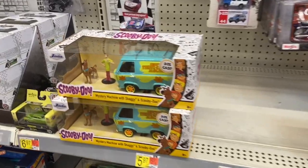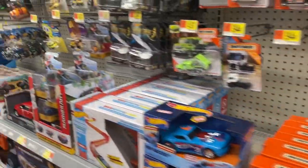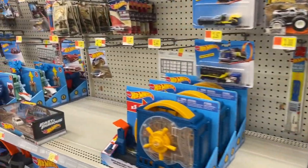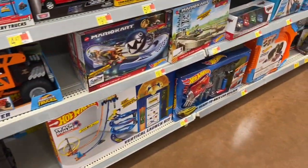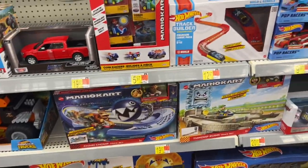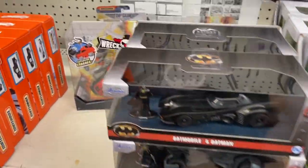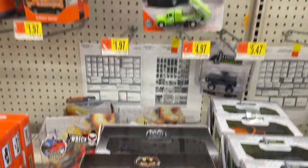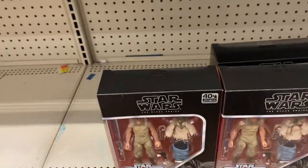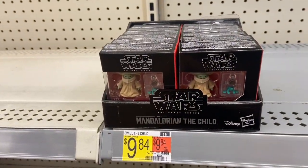This Mystery Machine die-cast looks really nice. I'm also looking for the Mario Kart Hot Wheels — there's a new character, Shy Guy. But their Hot Wheels section just doesn't have anything new. Here we have the Mario Kart stuff — nothing new. That Scooby-Doo vehicle looks really nice too. That Batmobile looks really, really cool — the lady working here just put those out; they were not there a minute ago. And then the little Baby Yoda.